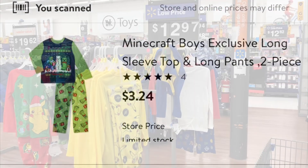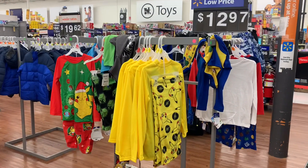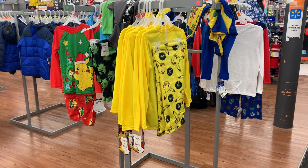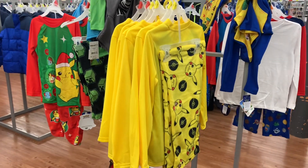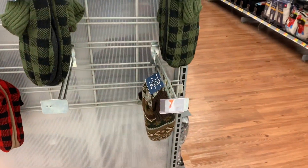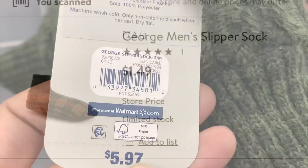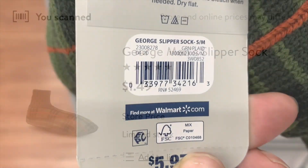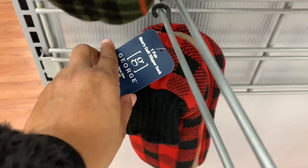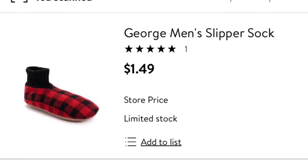Your store might look like it doesn't have Christmas clearance, but a lot of times it's mixed into the regular departments. These Pokémon pajamas at $12.98 are regular price, but on the same rack there were Pokémon pajamas that are actually Christmas clearance. In the men's department near the underwear, an end cap had Christmas slipper socks on clearance too. Check your end caps and within departments — you just have to look.